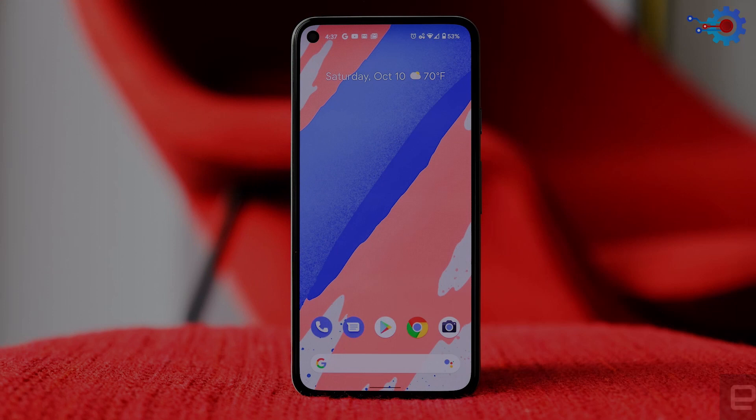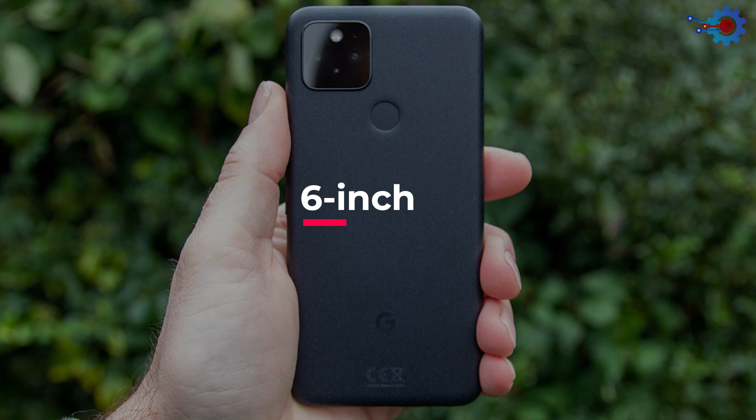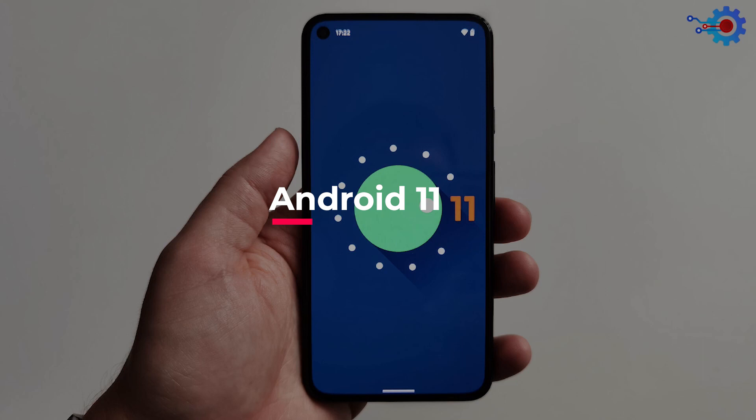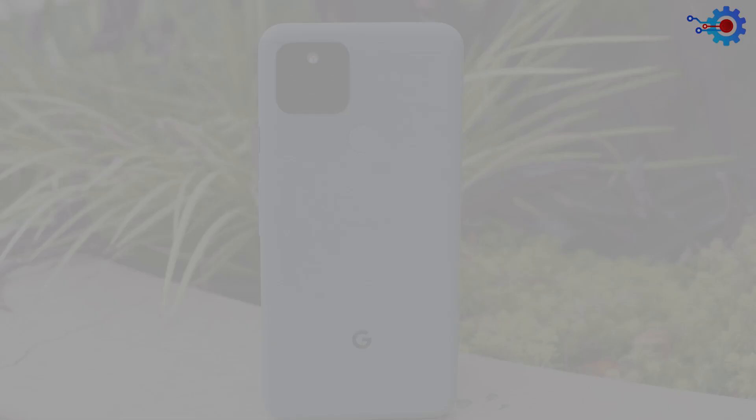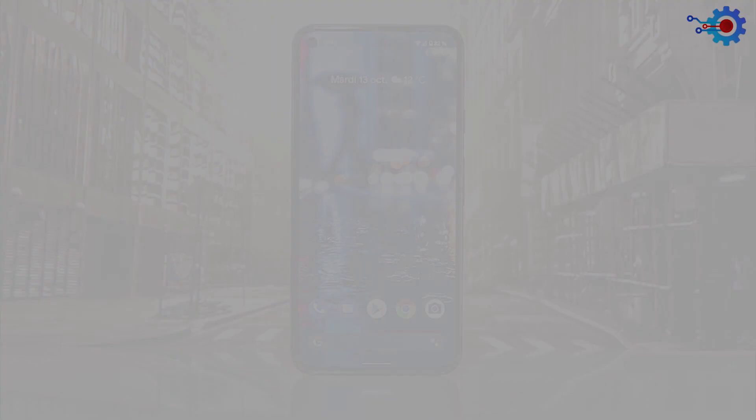Number 10: Google Pixel 5. The Google Pixel 5 comes up at number 10 on our list of the best smartphones in 2021. This 6-inch beast is still a strong contender in today's smartphone market. Running on Android 11, the Google Pixel offers a snap-speed touch response with the aid of its Snapdragon 765 chipset. Even the Pixel 5 has a great 16-megapixel back camera and a 12-megapixel front camera. Some trim features make this phone lag a little behind the competition. The Pixel 5 has very slim bezels, making it perfect for people who enjoy one-handed texting.